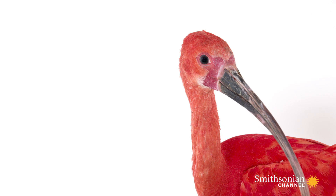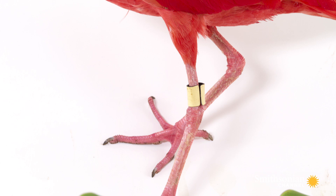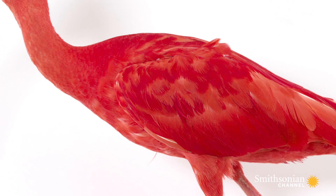Scarlet Ibis love shallow water habitats because they are waders. They have a long bill, and the food they eat is in the substrate underneath those shallow waters.